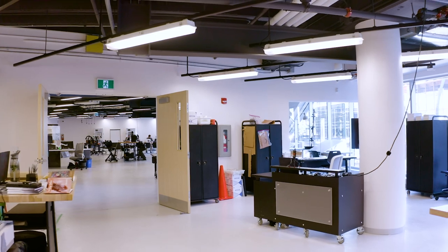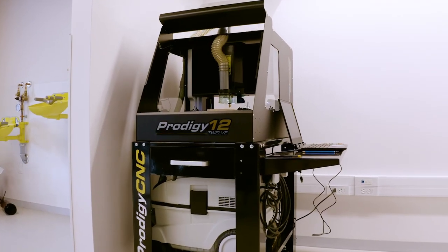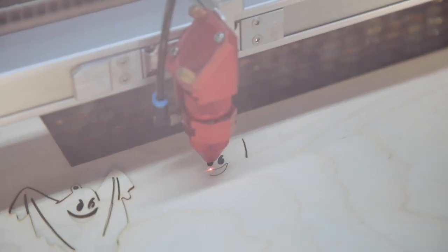Attached to the main makerspace is our fabrication lab, with new ways to create using CNC routers, scroll saws, a laser cutter, and more.